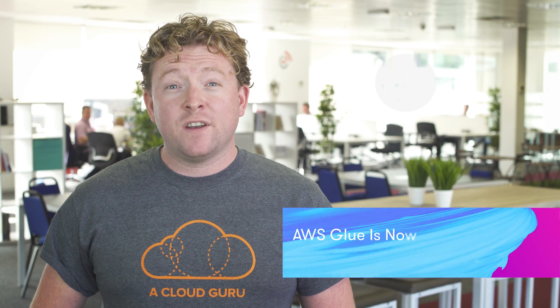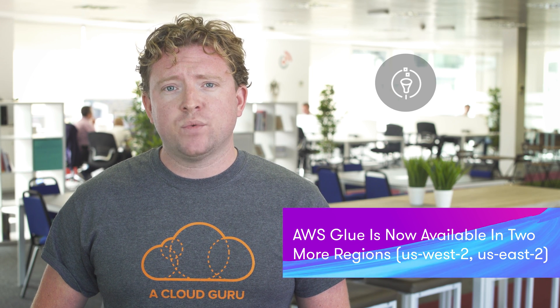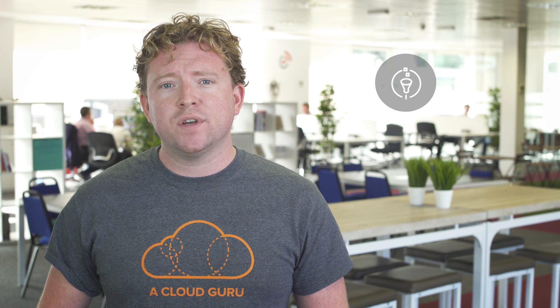This week AWS announced that Glue is now available in the US West region in Oregon as well as in the US East region in Ohio. For those who don't know, Glue is a fully managed service to help you extract, transform and load — or ETL — your data into the cloud. It makes it easier for customers to prepare and load their data for analytics. It's completely serverless, so there's no infrastructure to manage, and data can be available for analytics within minutes.